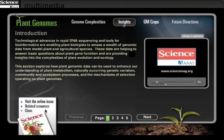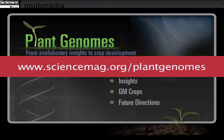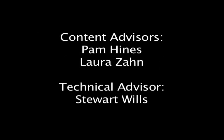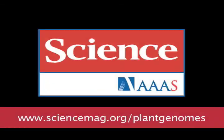Read more and interact with the online feature at www.sciencemag.org/plantgenomes. Science is published by AAAS, the Science Society.